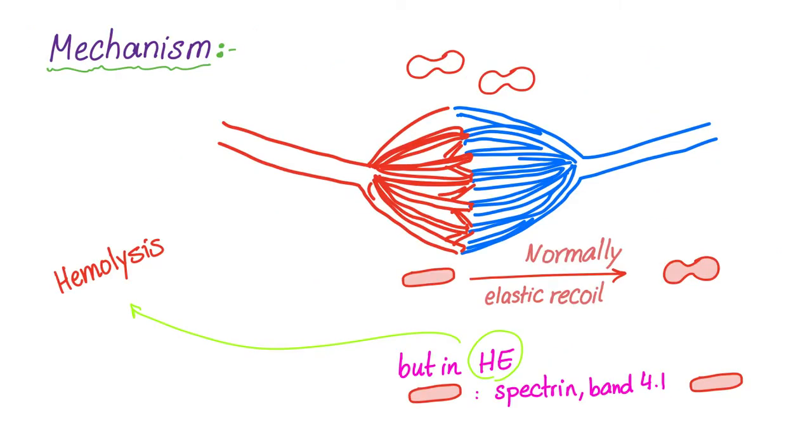So what's the mechanism of these elliptocytes? Normally, these red blood cells will pass through the capillary bed and get somewhat stretched or elongated. But normally they will go back to their nice bi-concave shape because they have elastic recoil — their membrane has the necessary proteins such as spectrin and band 4.1.